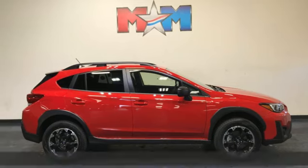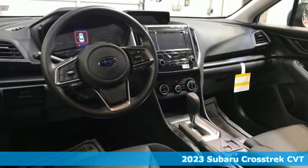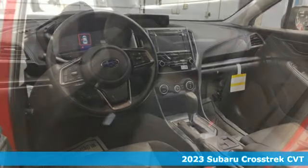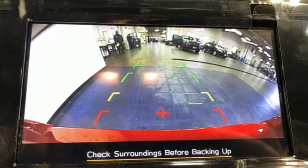It's the new 2023 Subaru Crosstrek. It's game on in the Crosstrek compact CUV. Nothing can hold you back from the life you've imagined. It boasts an impressive list of features like these.